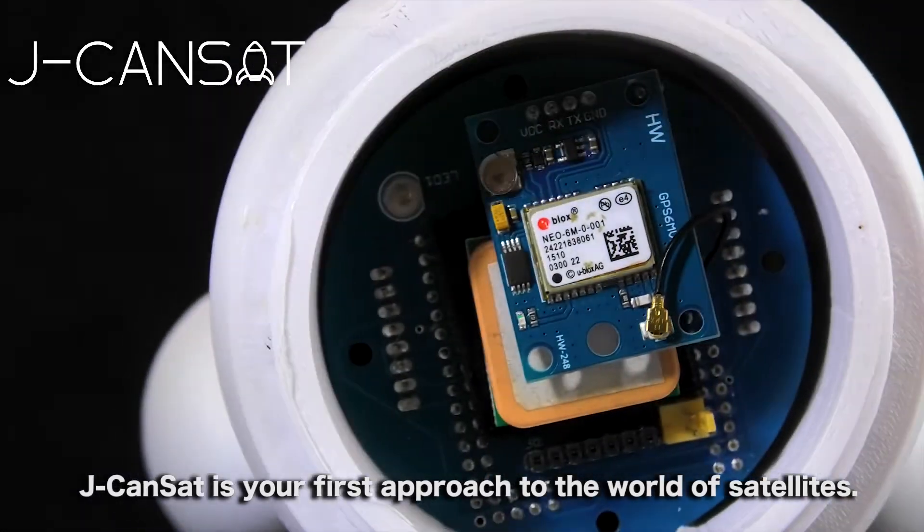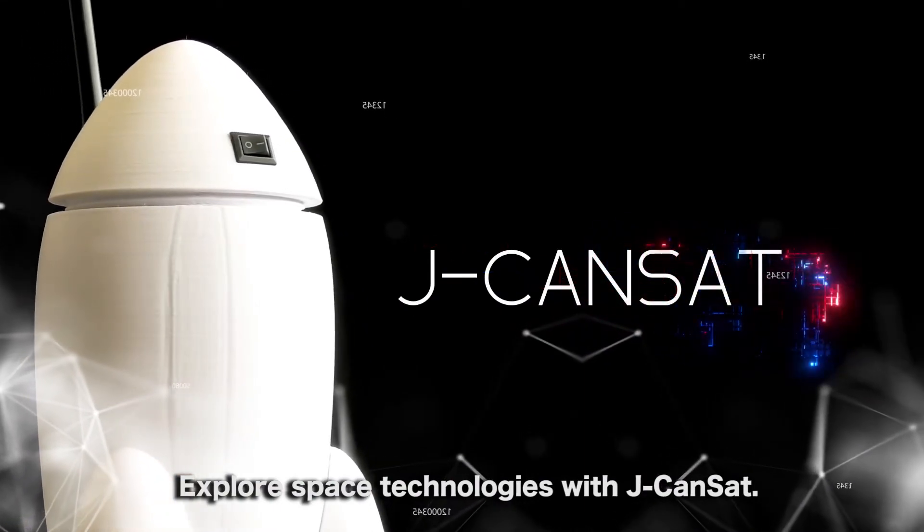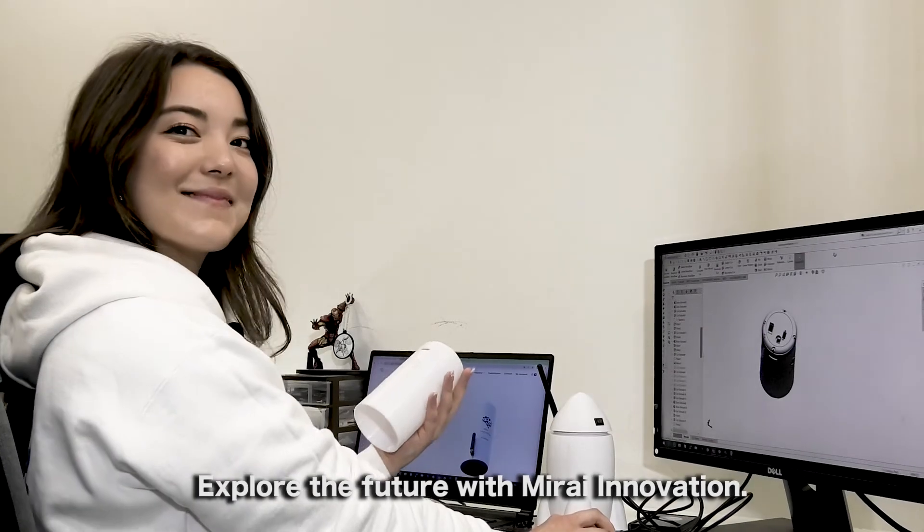JCanSat is your first approach to the world of satellites. Explore space technologies with JCanSat. Explore the future with Mirai Innovation.